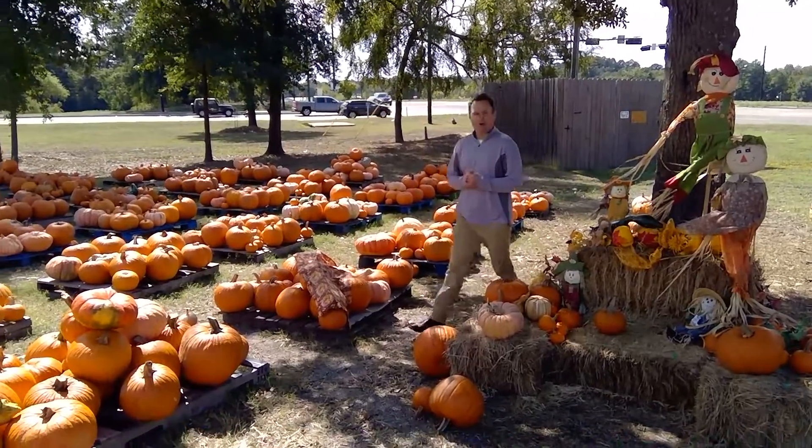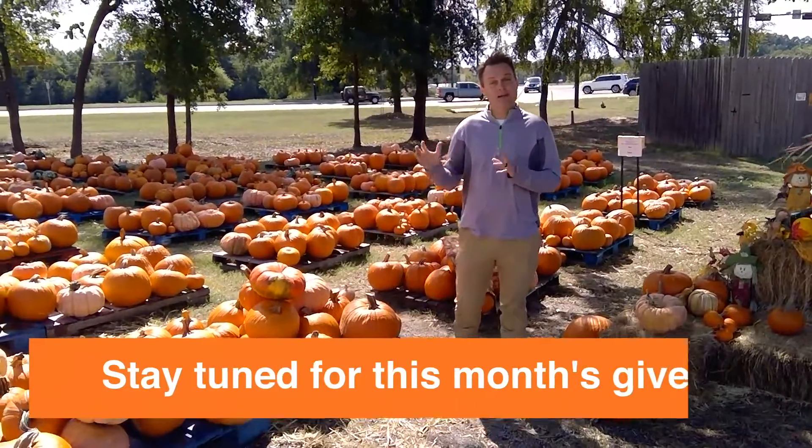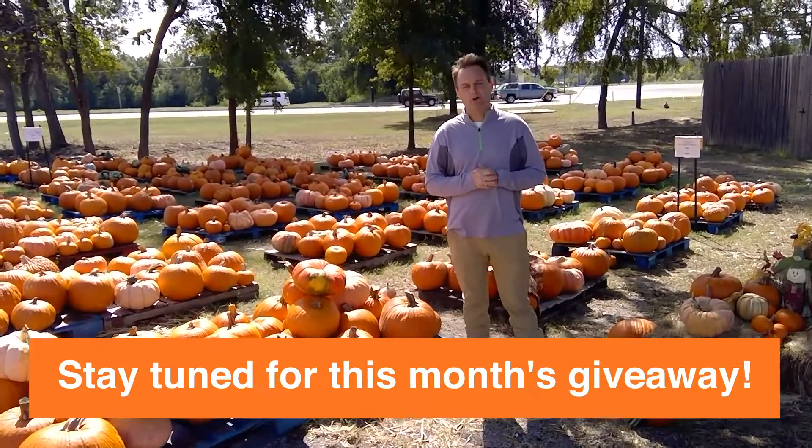Hey guys, it is time for our October real estate update for Tyler. Make sure you stay tuned to the very end of this video and I'll tell you how you have a chance to win a $50 Starbucks gift card.